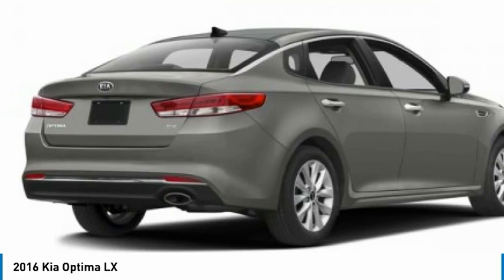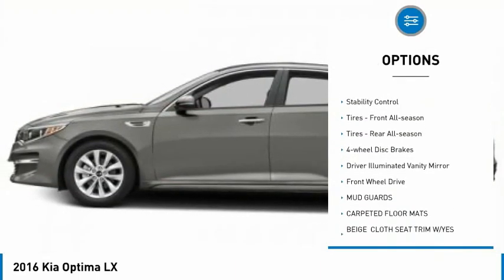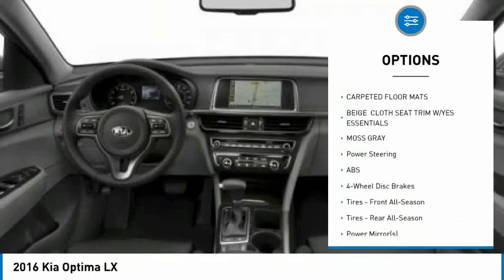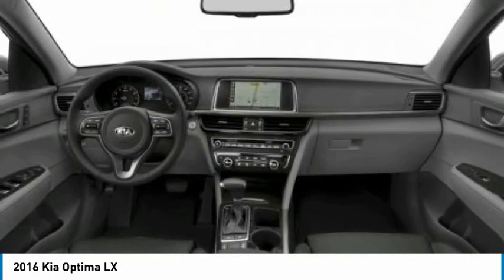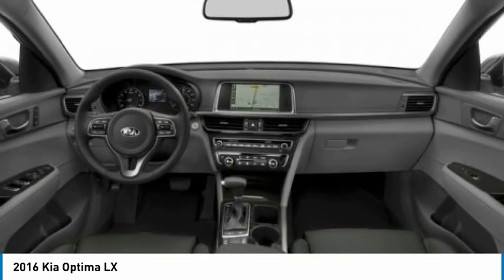Here are some of this vehicle's great options: tire pressure monitor, aluminum wheels, brake assist, traction control, stability control, front all-season tires, rear all-season tires, four-wheel disc brakes, driver illuminated vanity mirror, and FWD.